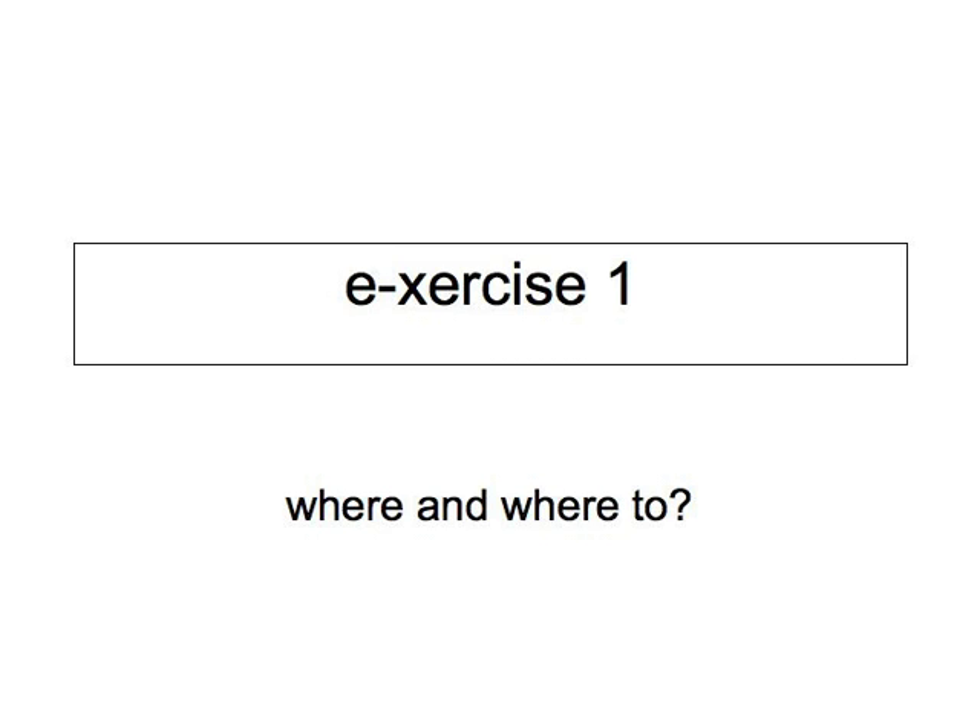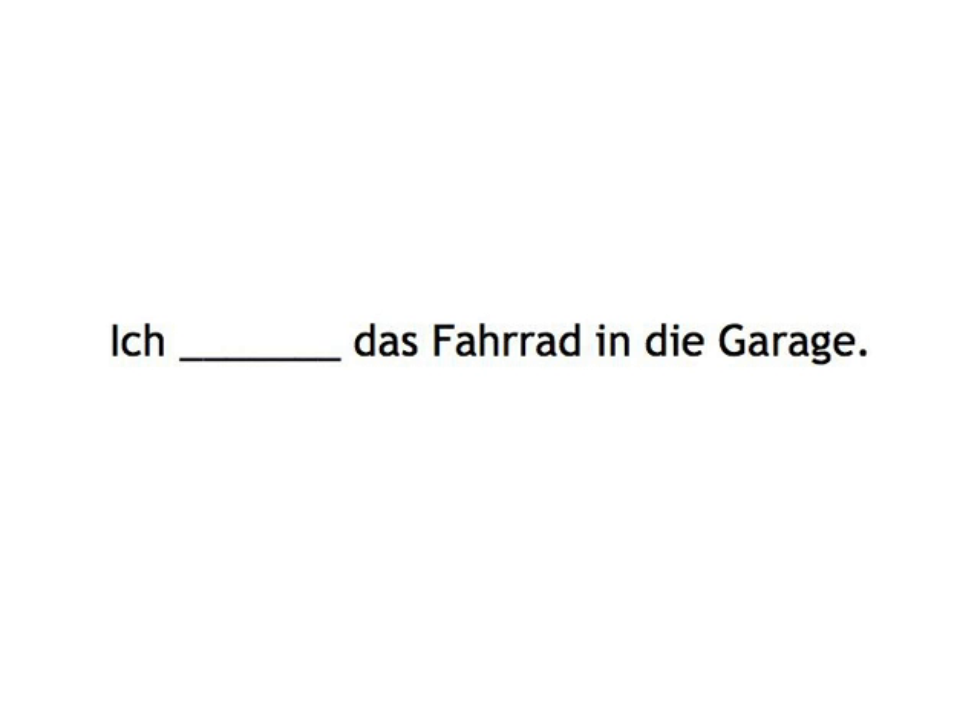Liegen, stehen, stecken, hängen, sitzen. We'll even reinforce the message with the sounds you're familiar with from the activities. So if you hear... Ich...